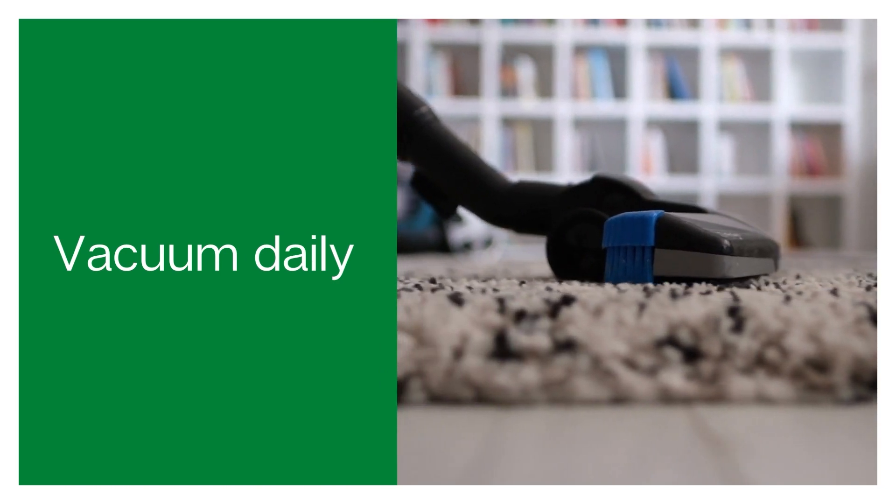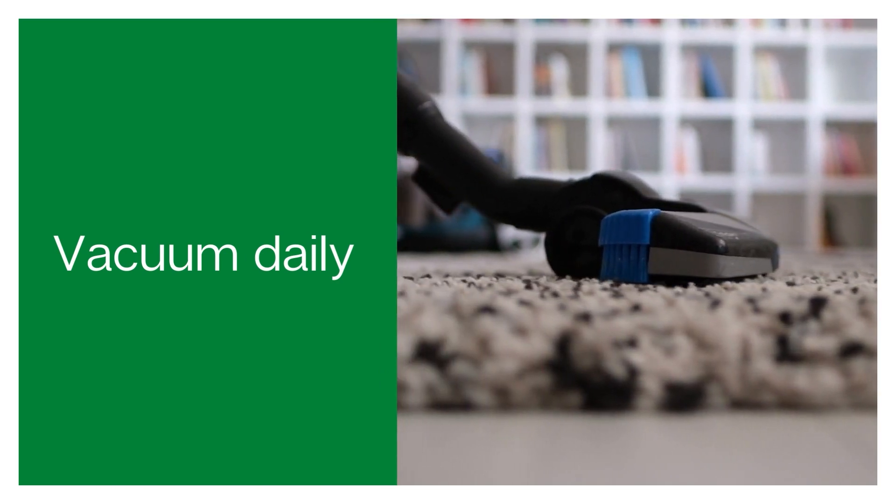Tip number six is to vacuum daily. A lot of dog smell is actually contained in the oils secreted in the fur, so if there's fur everywhere, your house is more likely to smell of dog. If you vacuum quite often you can try to keep on top of this. Of course, if you're a dog owner you probably know that even leaving it two days means your house is covered in dog hair — so if the smell feels out of control, you may want to vacuum more often.